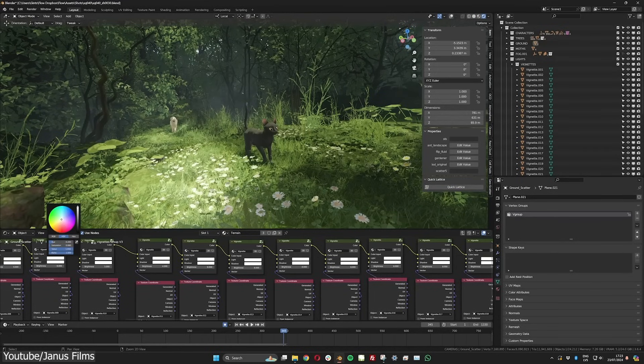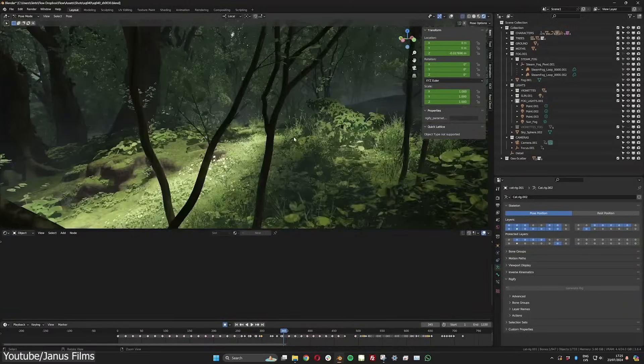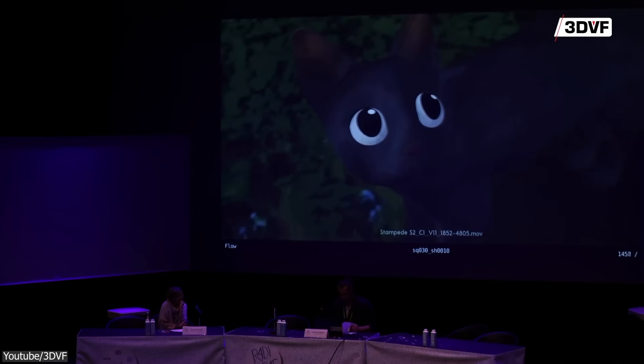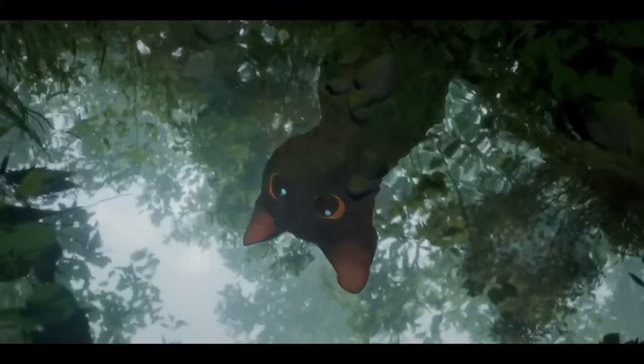That's right — no Maya, no Houdini, just Blender. And they didn't even use Cycles for rendering; they just went with Eevee. I've actually heard about Flow before, and I had no clue it was 100% Blender-made, let alone rendered with Eevee.